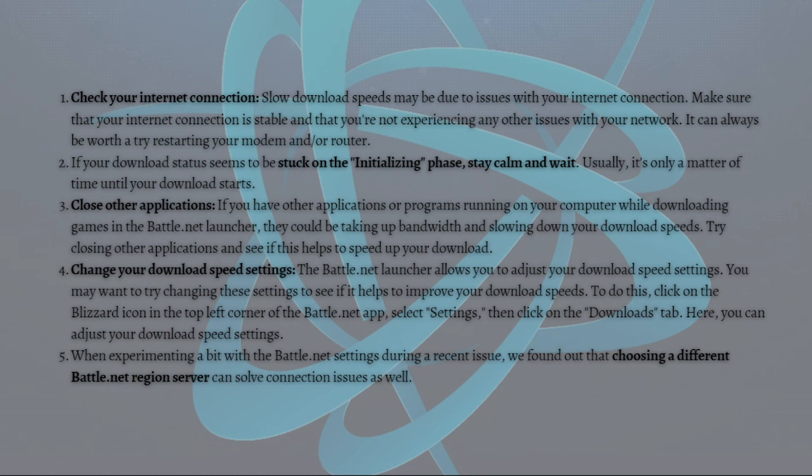You can also close other applications. If you have other applications or programs running on your computer while downloading games in the Battle.net launcher, they could be taking up bandwidth and slowing down your download speeds. Try closing other applications and see if this helps speed up your download.